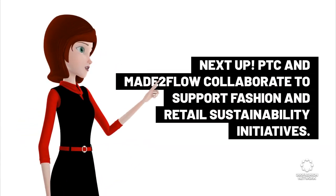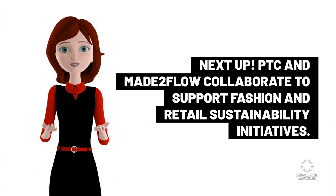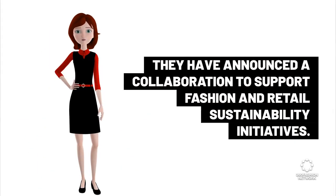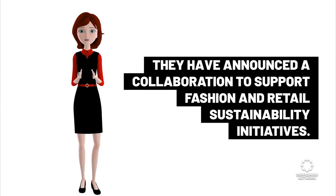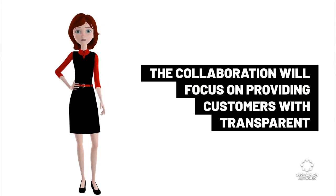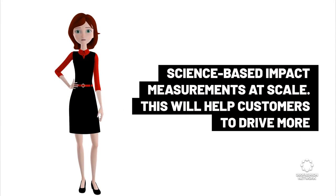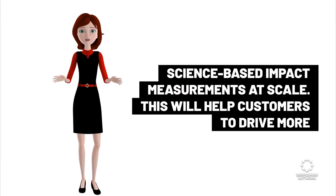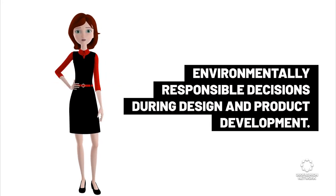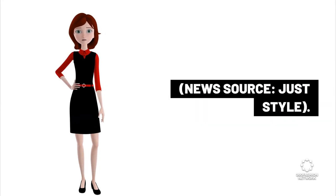Next up: PTC and Made 2 Flow collaborate to support fashion and retail sustainability initiatives. They have announced a collaboration focused on providing customers with transparent, science-based impact measurements at scale. This will help customers drive more environmentally responsible decisions during design and product development. News source: JustStyle.